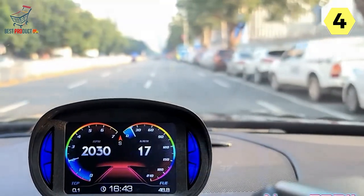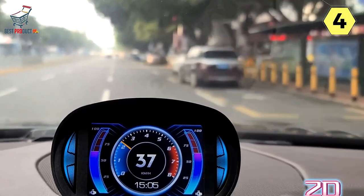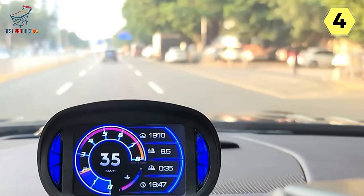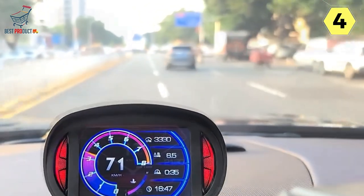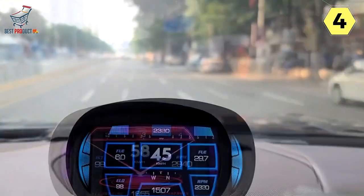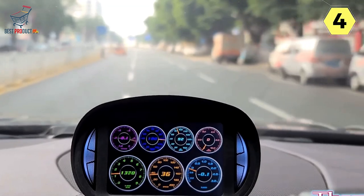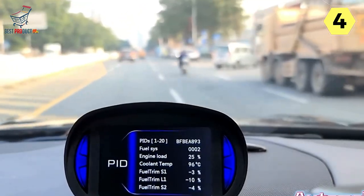One of the standout features of the Josaev Digital Speedometer is its 12-style interfaces. The new interface design is not only cool and gorgeous but also incredibly practical. The larger font and clearer, smoother display make it easy to read important information at a glance. With five basic interfaces to choose from, it caters to most driving scenarios, and there are even exclusive interfaces for those who want a more personalized experience.